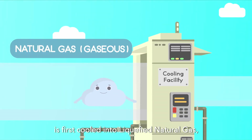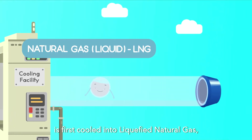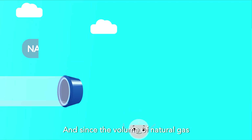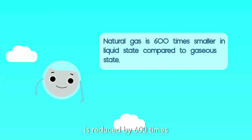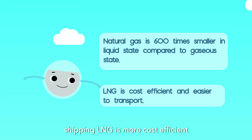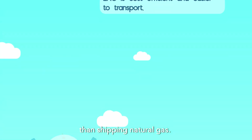Natural gas that is imported via ships is first cooled into liquefied natural gas, or LNG, before leaving its home country. Since the volume of natural gas is reduced by 600 times when cooled to liquid state, shipping LNG is more cost-efficient than shipping natural gas.